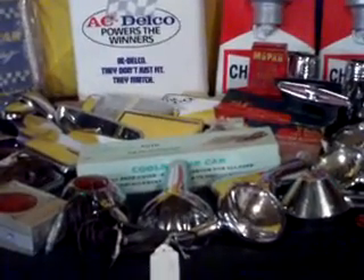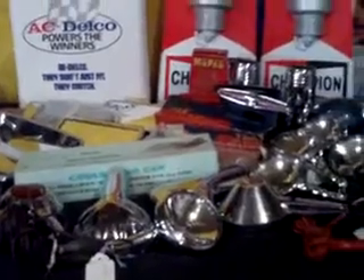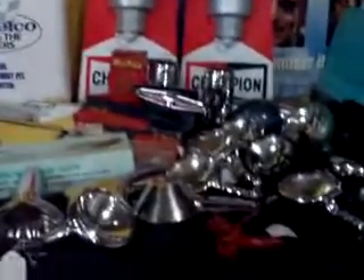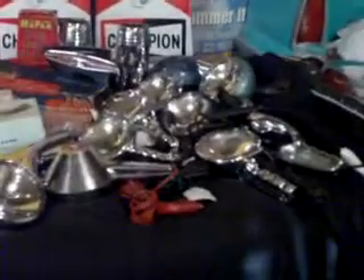Hi and welcome to LoopyStuff.com on YouTube. Today we're going to show you a little sampling of some aftermarket accessories and original accessory parts that came out of a nice little find.